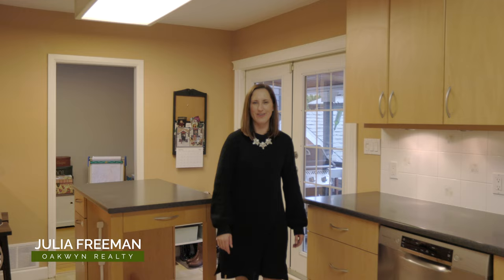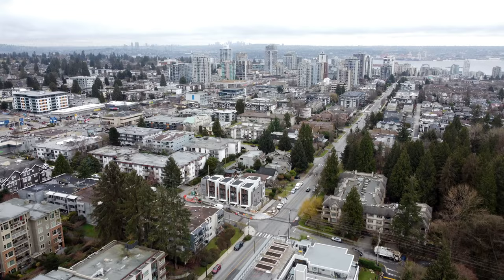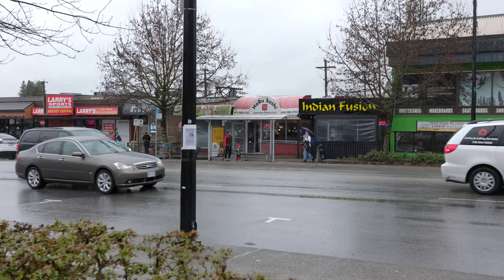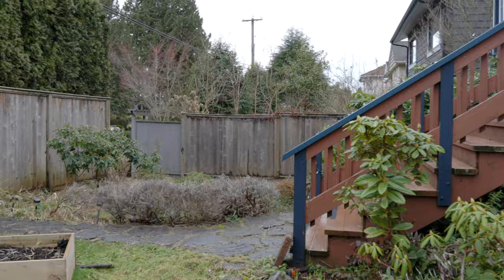Welcome to 220 West 23rd Street, right in central Lonsdale, where you're walking distance to everything that Lonsdale has to offer — community centres, restaurants and grocery stores, everything right on your doorstep.